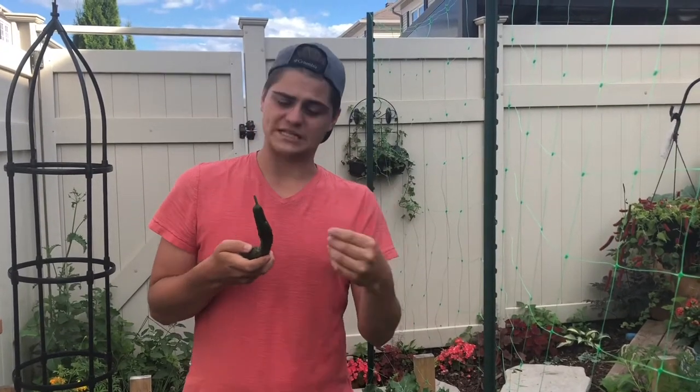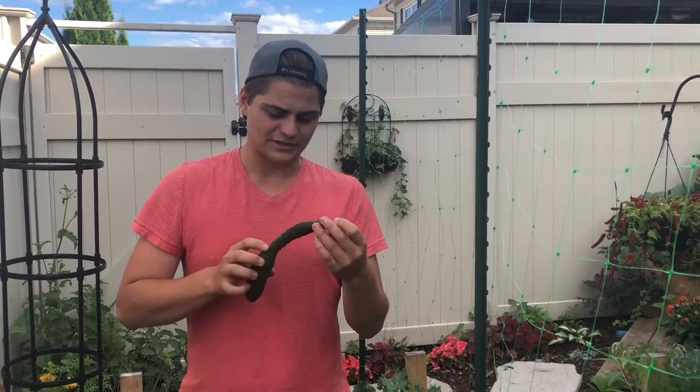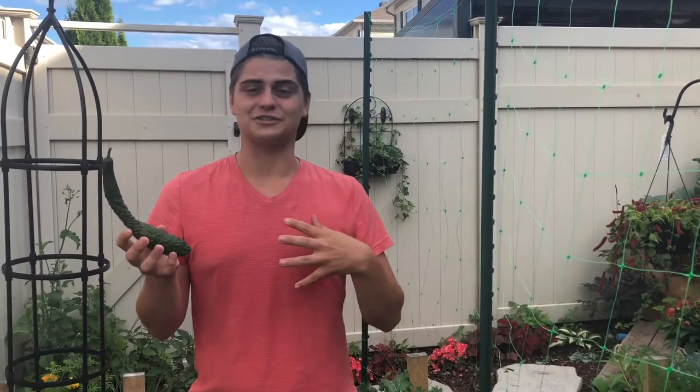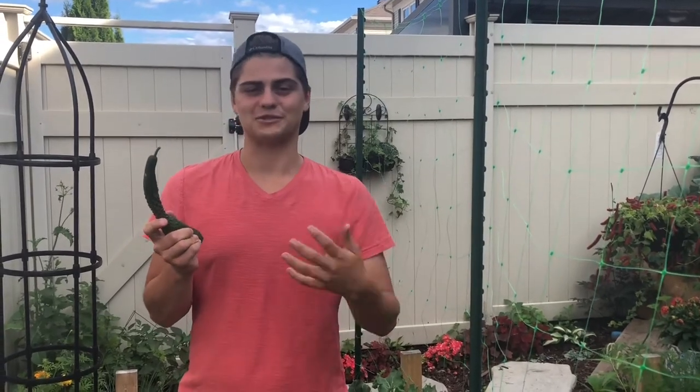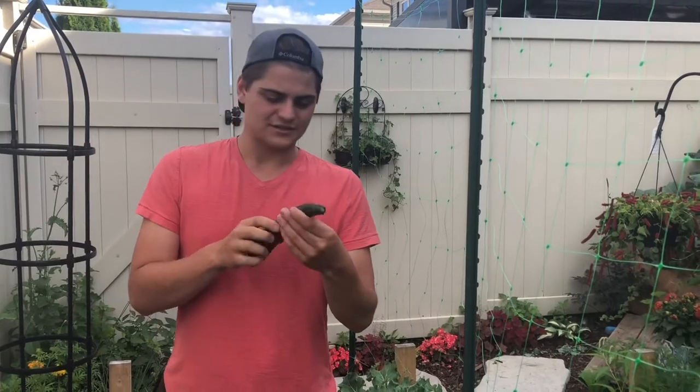This is actually the first year where I've really had full success with cucumbers. Usually they get a little bit bitter and the skin is a little tough, but it might be the variety, or it could be that this year I've gone 100% making sure I'm watering my garden - especially my cucumbers - because if you let your cucumbers dry out they get bitter and their skin gets a little tough.